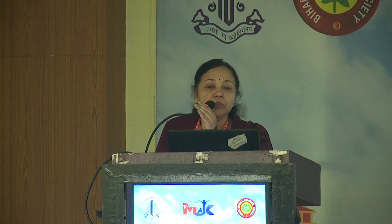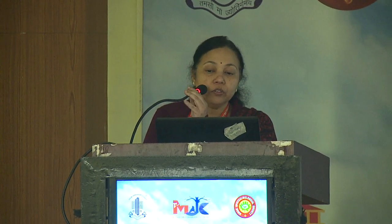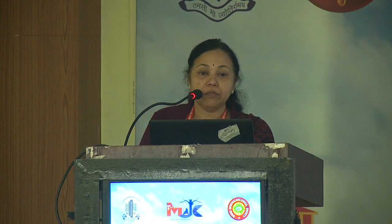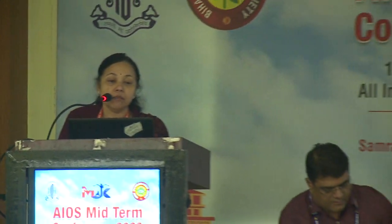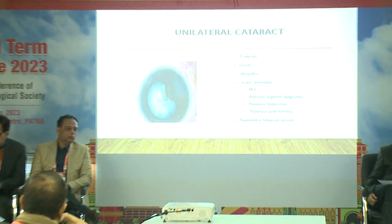Pediatric cataracts are a treatable cause of childhood blindness, and 41% of them are seen routinely when we do a routine examination. They can present with different morphology — nuclear cataract, lamellar cataracts, membranous cataracts, or sutural cataracts. Unilateral cataracts are very important.